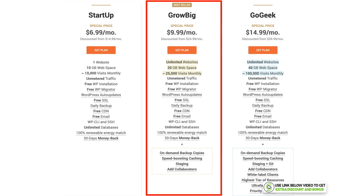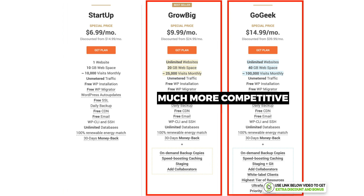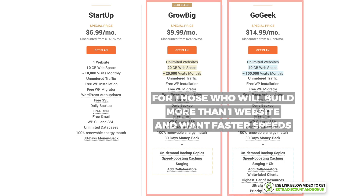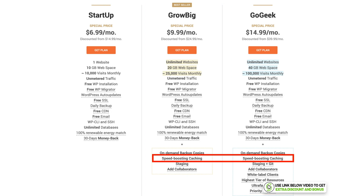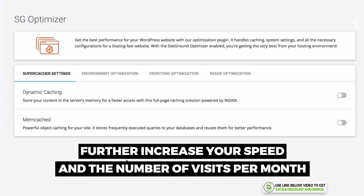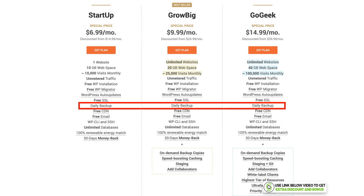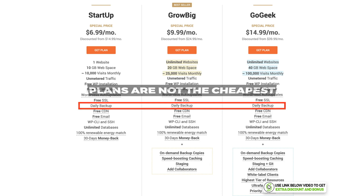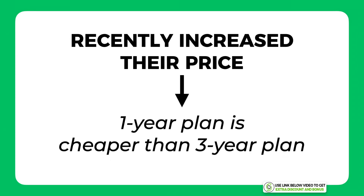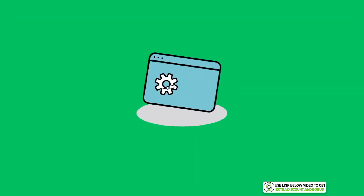Even though their Startup plan is more expensive, SiteGround's GrowBig and GoGeek plans are much more competitive. If you're looking to build more than one website and want faster speeds, SiteGround is still a very solid option. Their two higher plans come with SiteGround's custom caching plugin called SG Optimizer, and all plans include automatic daily backups for free. I scored SiteGround a 5 out of 10 for pricing, as they recently increased their price and their cheaper monthly rate requires buying one year rather than three.